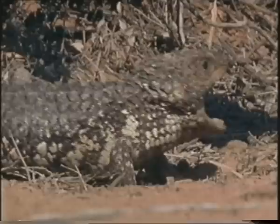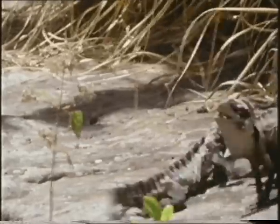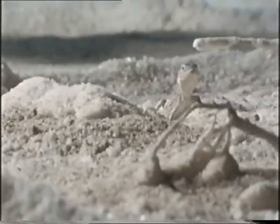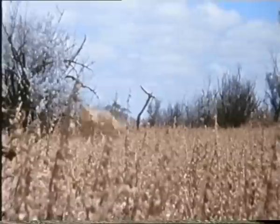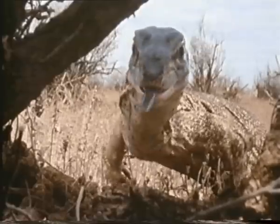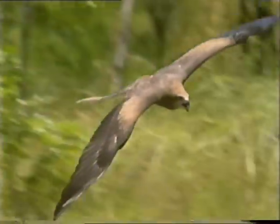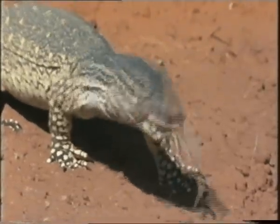Lizards are one of Australia's evolutionary success stories. They've roamed this island for millions of years and today 623 different species live here. If you want to survive in the land of the lizards, you've got to be able to run. If you don't, you risk being someone else's lunch, especially if you're a little lizard. So in the lizard world, is it survival of the fastest?